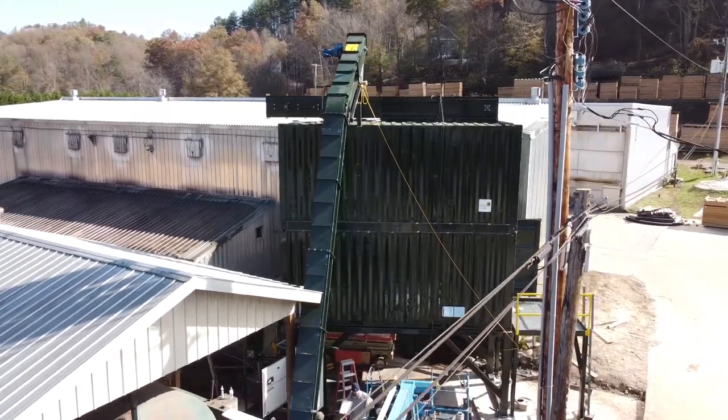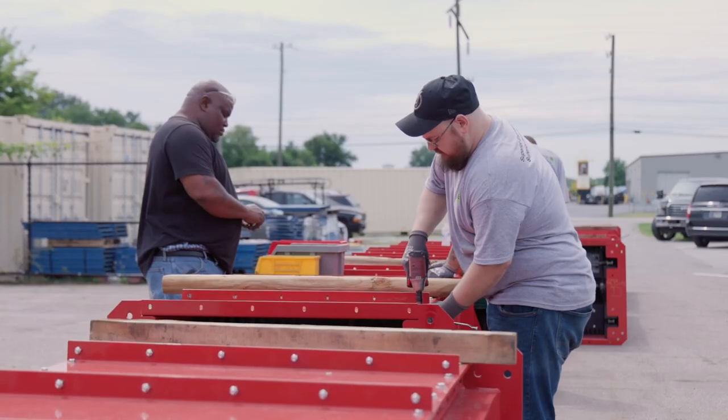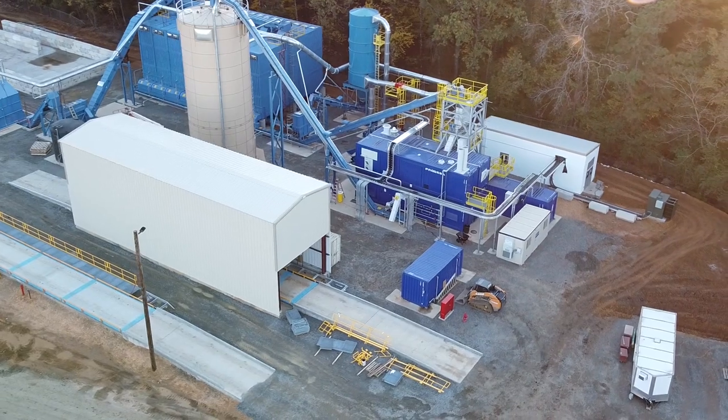It's the cost of installation — these conveyors install super fast because of their modular nature. It's the low maintenance cost, and even when you have to do maintenance it's simple and anybody can do it quickly. It's the low energy cost.